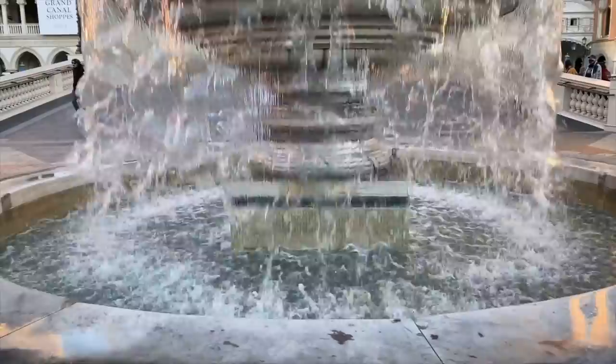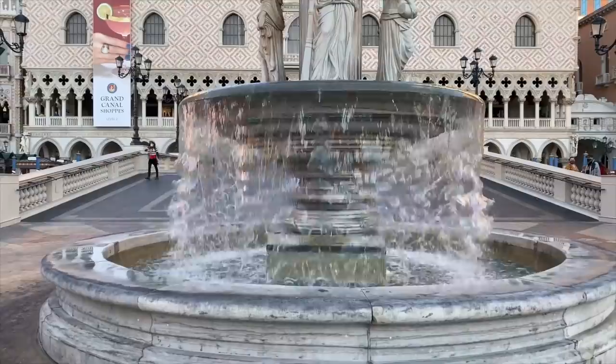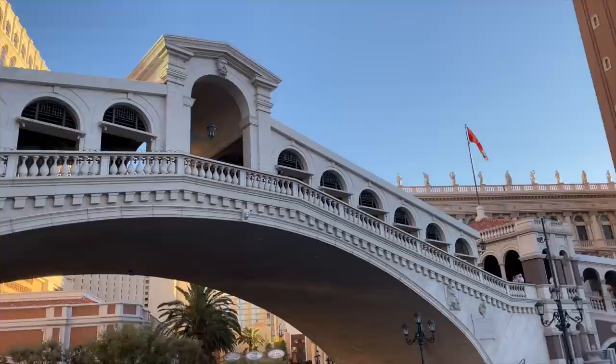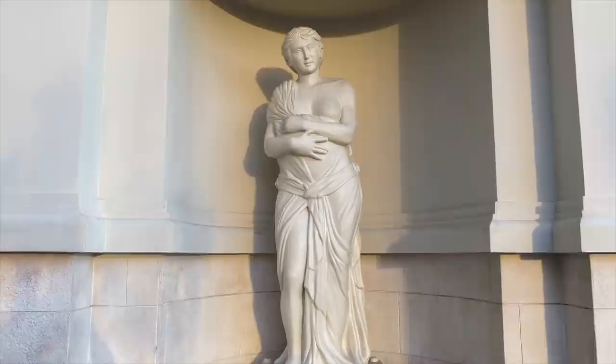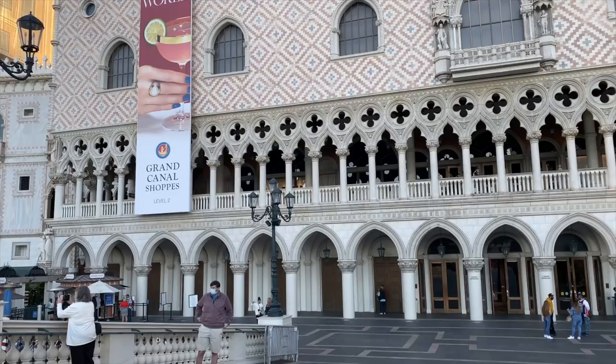It's no wonder USA Today calls the Venetian the most romantic hotel in Las Vegas. Off to our right is a gorgeous reproduction of the Rialto Bridge, taking you from the balcony level of the Venetian down to the street and back up again. And there is the Bell Tower, a replica of St. Mark's Campanile in Venice. There are statues and carvings all over this place, inspired by the originals in Italy, and they are gorgeous.